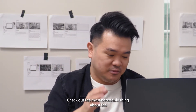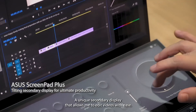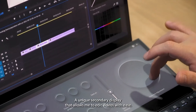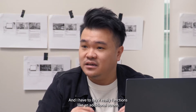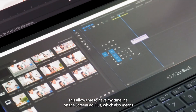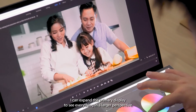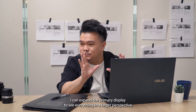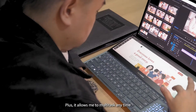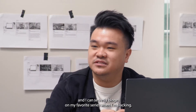Check out the most noticeable thing about the Asus ZenBook Pro Duo 15 OLED — the ScreenPad Plus. A unique secondary display that allows me to edit videos with ease. It really functions like an additional screen. This allows me to have my timeline on the ScreenPad Plus, which also means I can expand the primary display to see everything in a larger perspective. Plus, it allows me to multitask anytime, and I can secretly binge on my favorite series when I'm slacking.